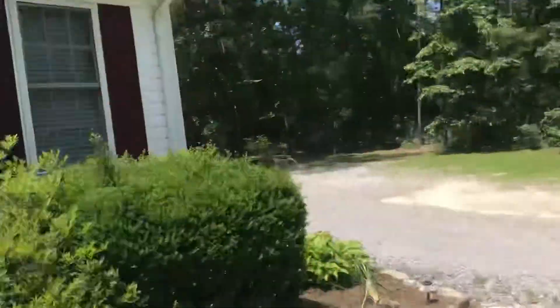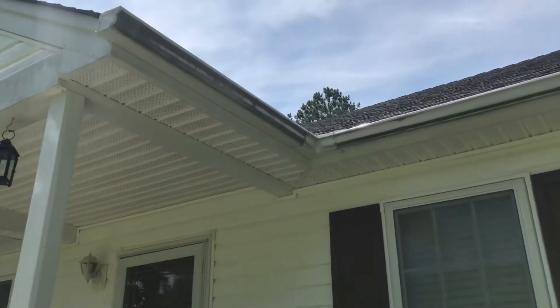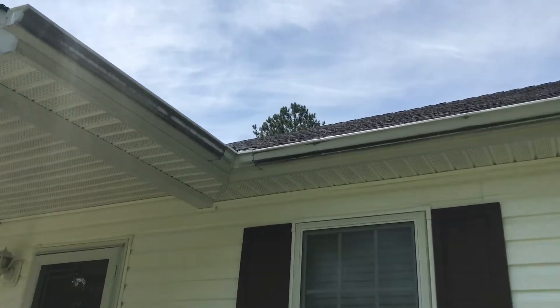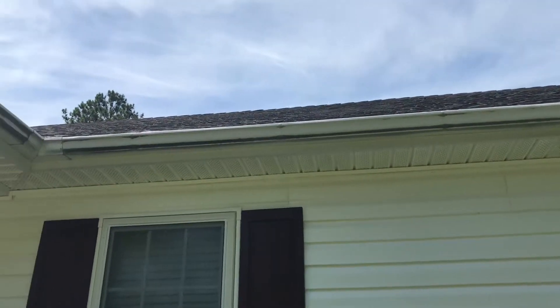Jake's Under Pressure Power Washing. We are cleaning up some gutters today, doing a little gutter whitening. As you can tell, those gutters are nasty — they're black. They get all the runoff from the shingles and overflow from the leaves and debris inside.